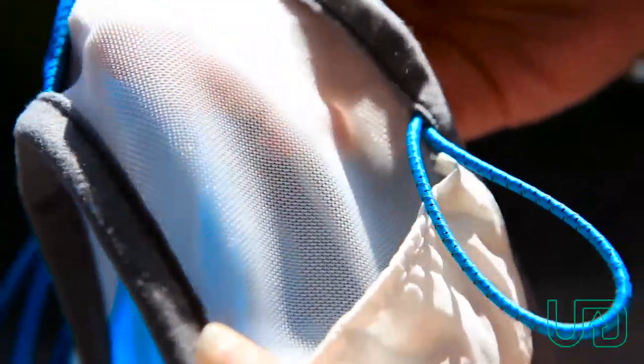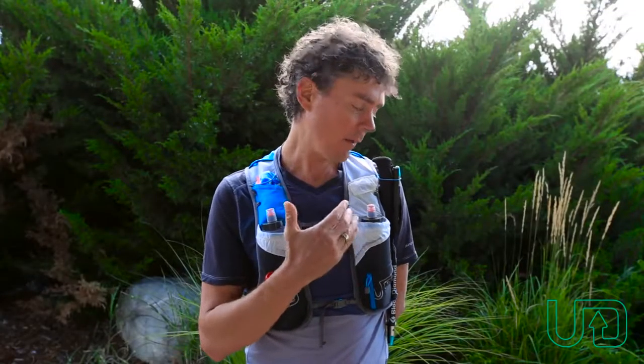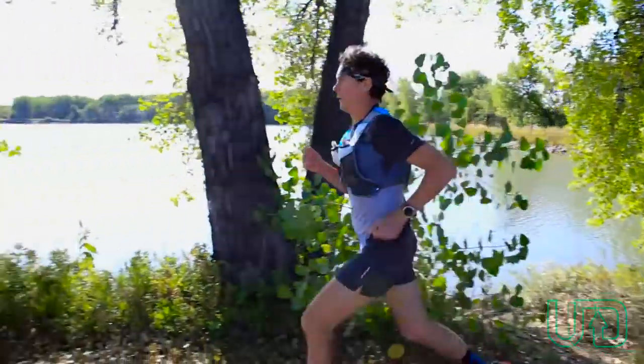What I really wanted to do is use a material that was more flexible but still had that breathability, because a lot of athletes and runners are using it in a wide range of conditions.